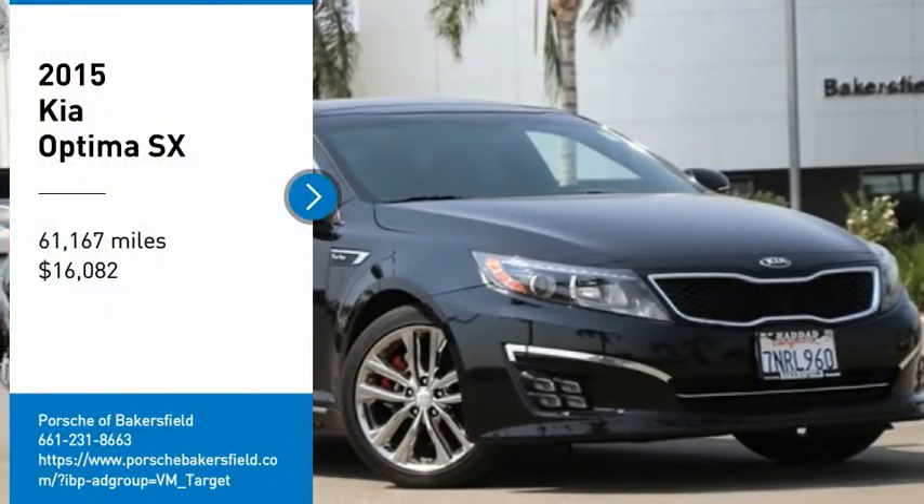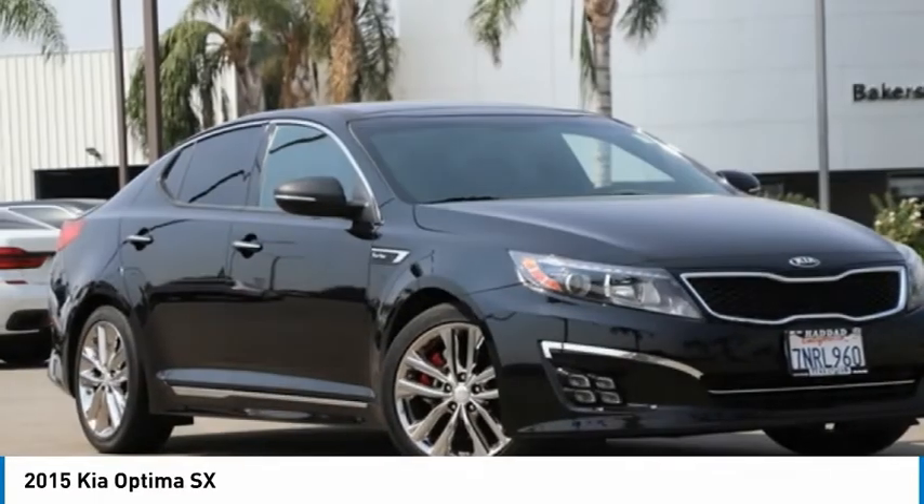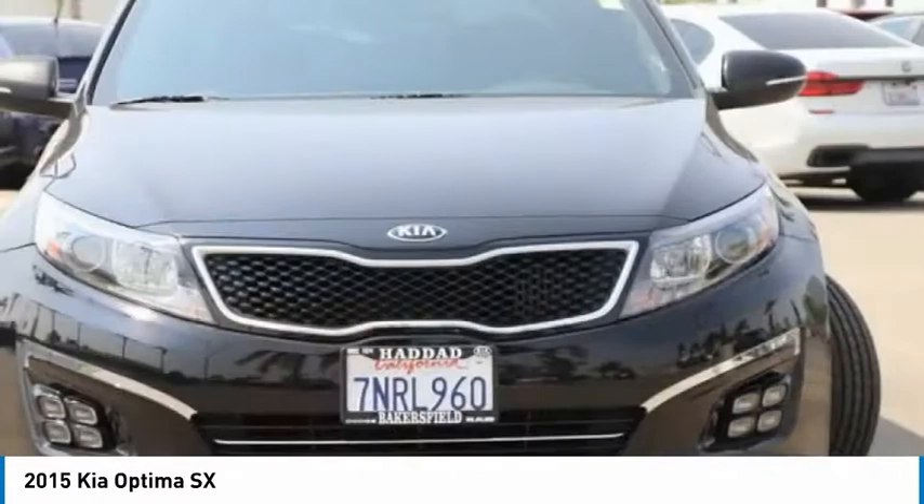Looking for the right vehicle? Check out the 2015 Optima. The all-new Kia Optima offers a new level of style and performance features from Kia.